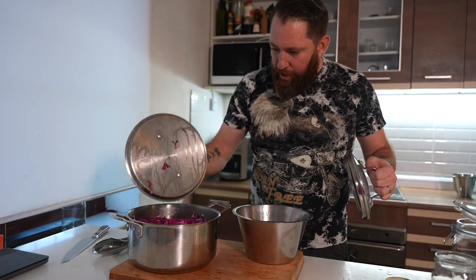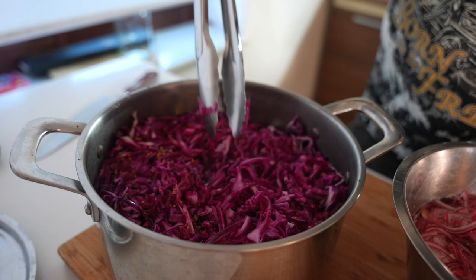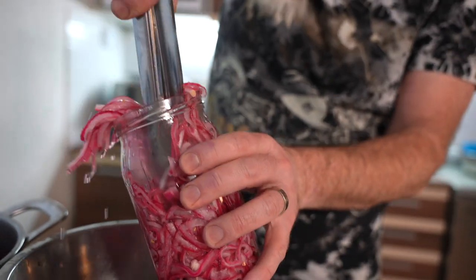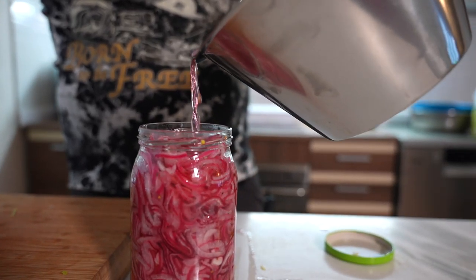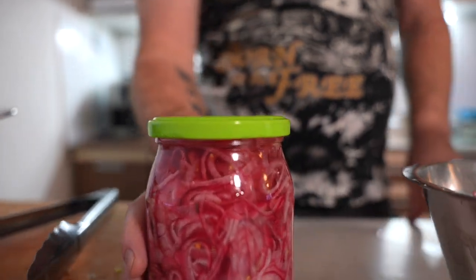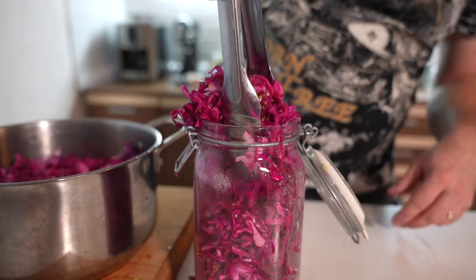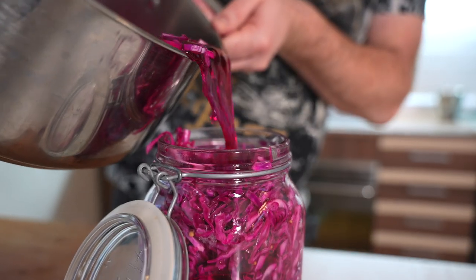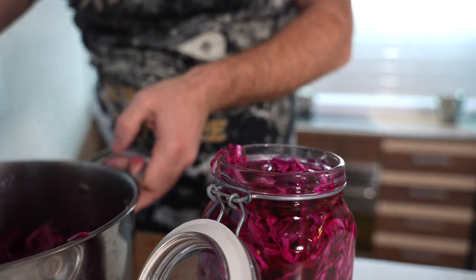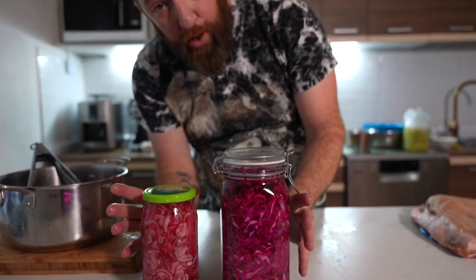The red onions and red cabbage have cooled down and have definitely changed color. What we're going to do now is just transfer them into some mason jars, put them in the fridge, and let them continue to pickle for the next day or two - then just put the lid on. Those two are ready to go in the fridge.